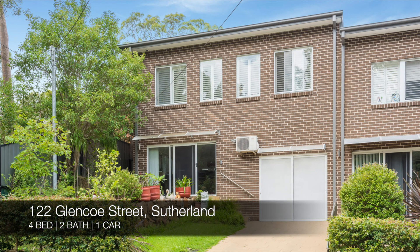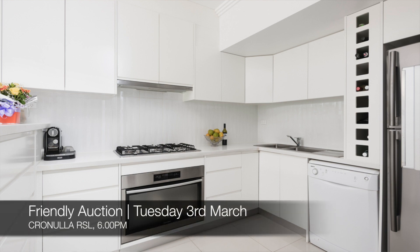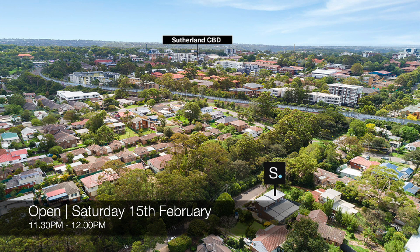And lastly, we have 122 Glencoe Street, Sutherland, which is a four-bed, two-bath, one-car duplex. That one's a friendly auction at Cronulla RSL on Tuesday the 3rd of March, and you can see that this Saturday from 11:30am to 12pm.